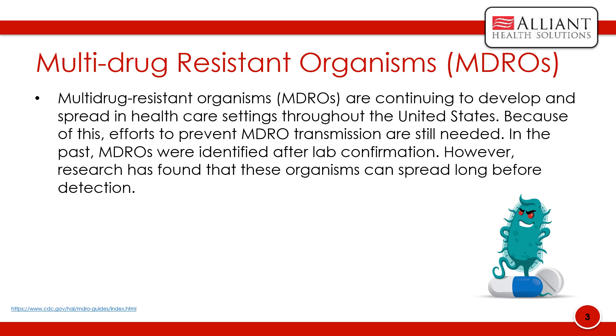MDRO colonization may persist for long periods of time, which contributes to the silent spread of MDROs. With the need for an effective response to the detection of serious antibiotic-resistant threats, there is growing evidence that the traditional implementation of contact precautions in nursing homes is not enough for most residents for the prevention of MDRO transmission, thus a need for enhanced barrier precautions.